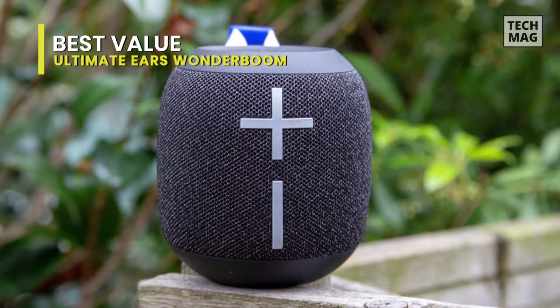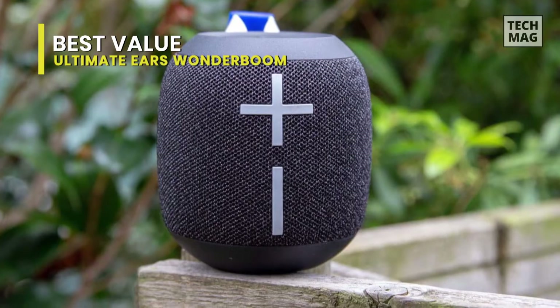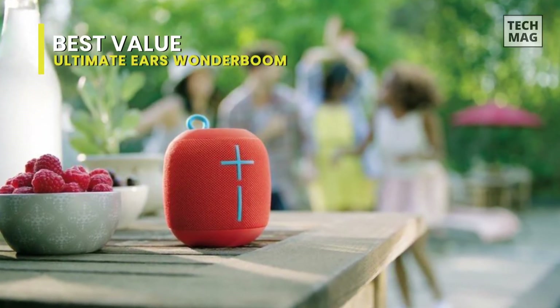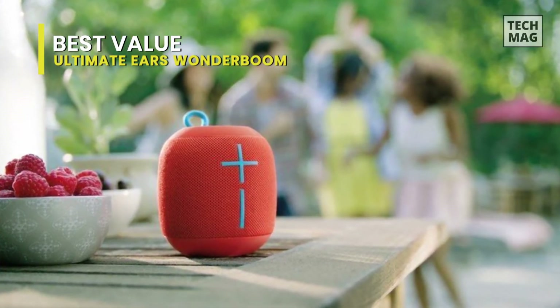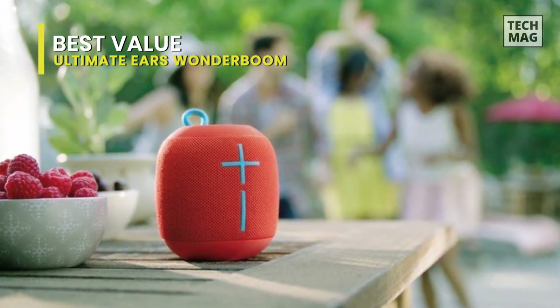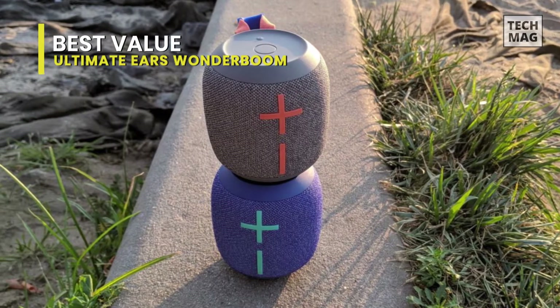It doesn't support voice assistance. Still, this sturdy and lightweight speaker is a suitable choice if you want to listen to audio outdoors. The Ultimate Ears Wonderboom 2 has a fantastic build quality. While the knit fabric covering feels a little rough, it's solidly built. It has an IP67 rating for dust and water resistance, and the manufacturer advertises that it can be submerged in water for up to 30 minutes.